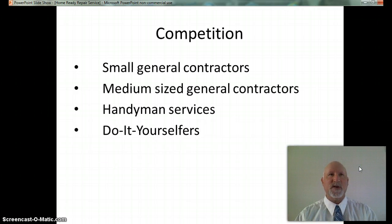As far as competition, the categories of businesses that will compete with the Home Ready Repair Service for the target market — homeowners getting their homes ready for resale in the Portland area — includes small general contractors, medium-sized contractors, handyman services, and do-it-yourselfers. None of these specialize in getting homes ready for resale. The Home Ready Repair Service will distinguish itself by providing reliable home repair to home sellers to maximize their selling prices. Only repairs that will increase the selling price by more than the cost of the service will be suggested.